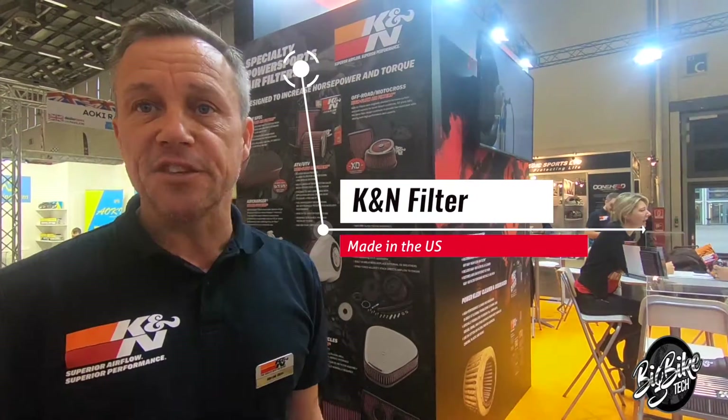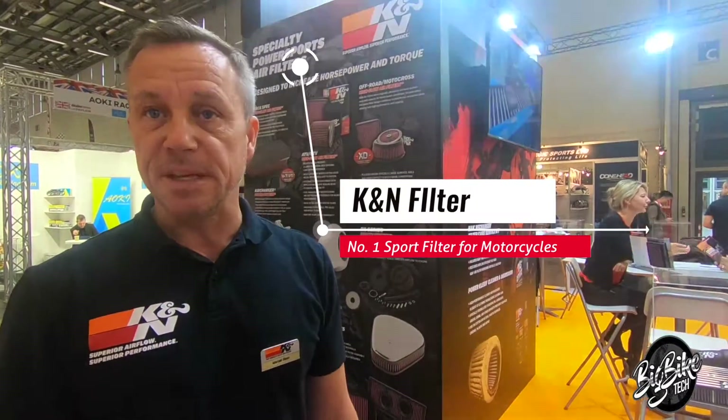I'm working for the KNN Air Filter brand, made in the US. Our filter was produced about 50 years ago — starting in 1964 — initially for motorcars, and now we are the number one in sport filters for motorcycles and cars. In racing we are still number one.